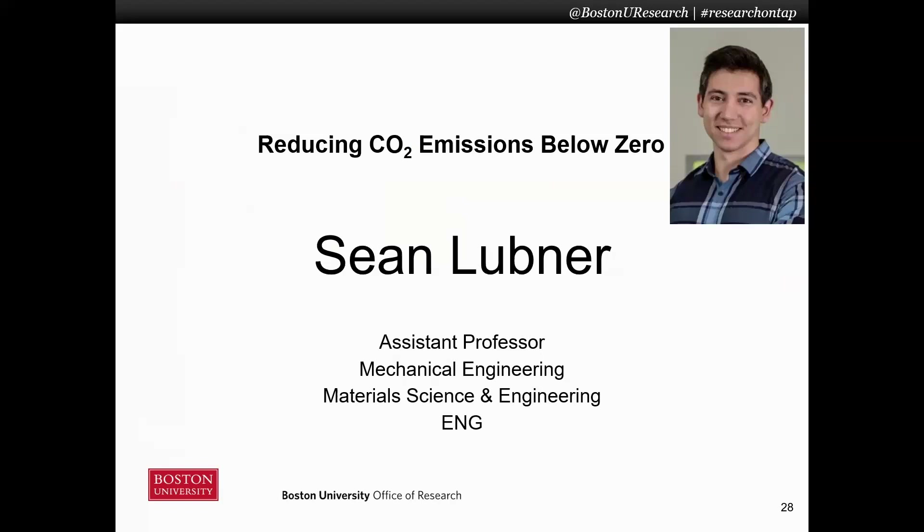Good afternoon. My name is Sean Lubner, and I'm in the Mechanical Engineering Department and Materials Science and Engineering. I'm going to talk about reducing CO2 emissions below zero.